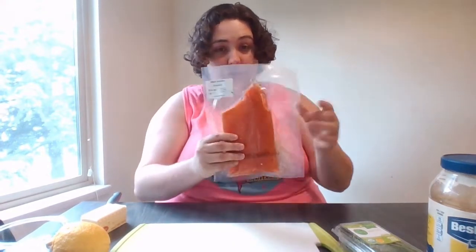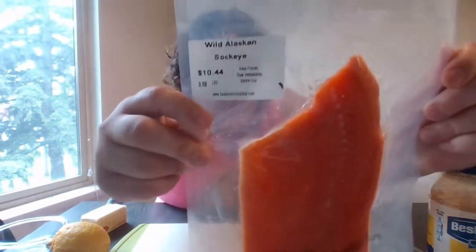The salmon I got for my project is from Sea to Shore. You can get it at the Sea to Shore food stand at the Bellingham Farmer's Market. This large filet was only $11, which is a really good price for salmon, especially local salmon. So that's obviously going to be the first ingredient that you need.